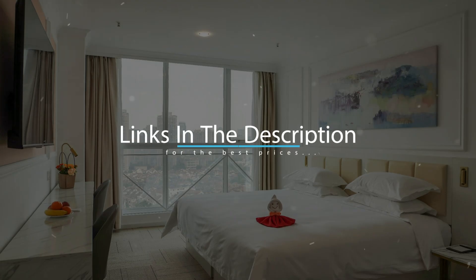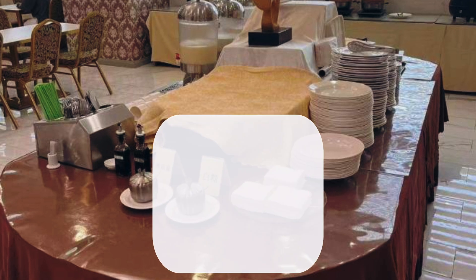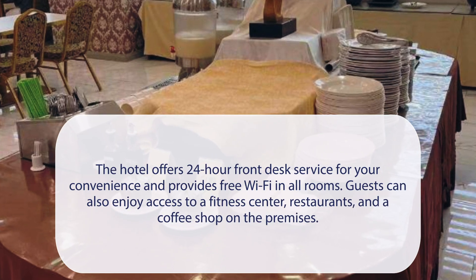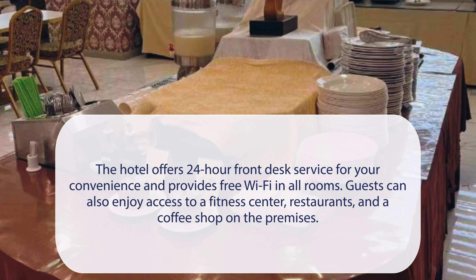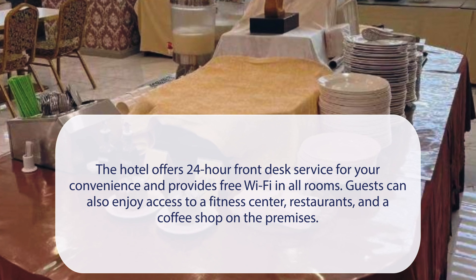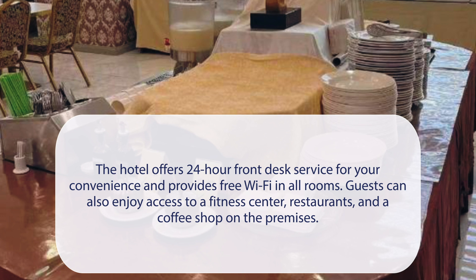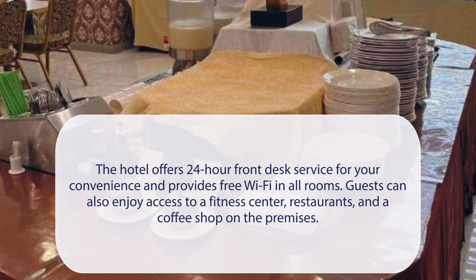For booking a stay at the most ideal price, check out the link in the description. At Magnificent International Hotel, the hotel offers 24-hour front desk service for your convenience and provides free Wi-Fi in all rooms. Guests can also enjoy access to a fitness center, restaurants, and a coffee shop on the premises.